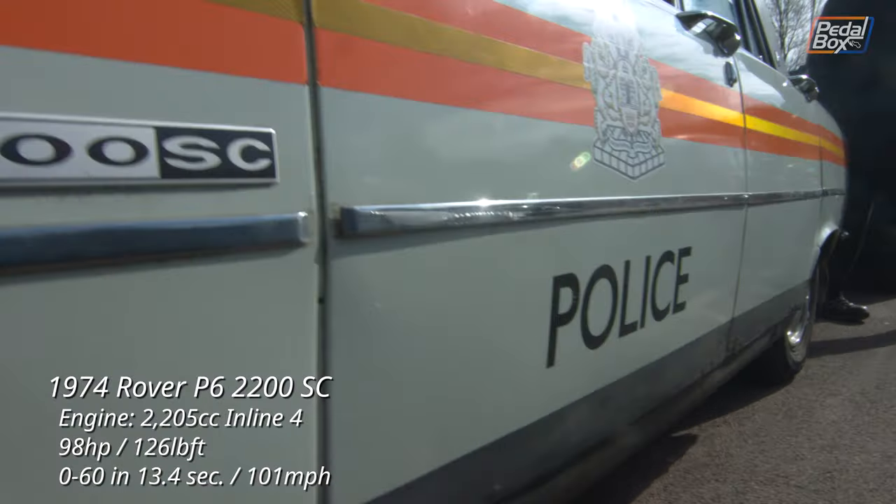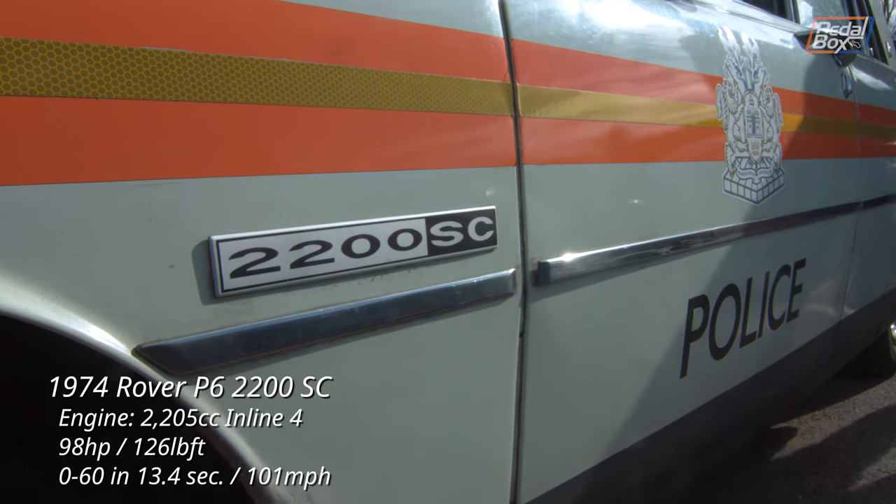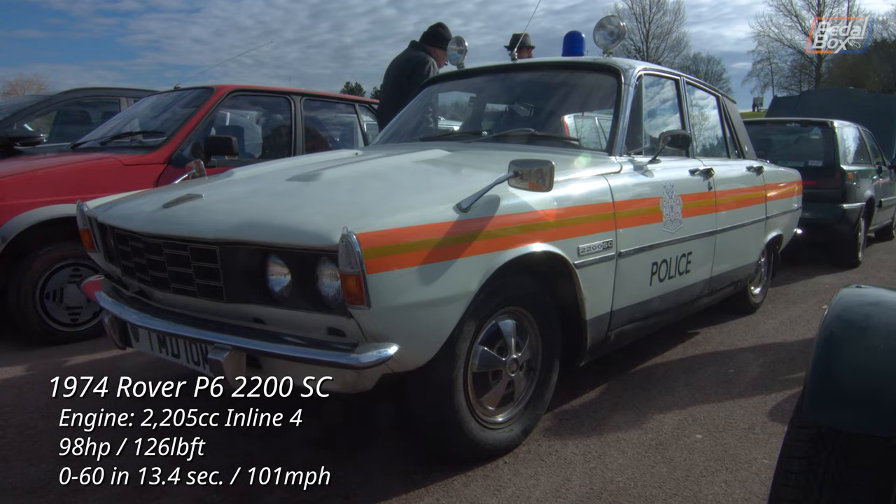Some classic police machinery on show here with this 1974 Rover P6 2200, a common sight until they were later replaced by the SD1.